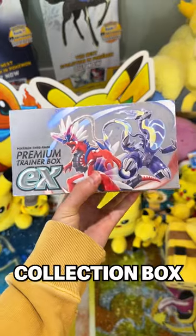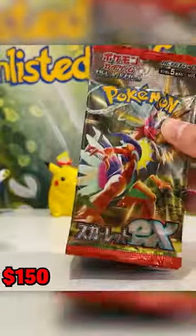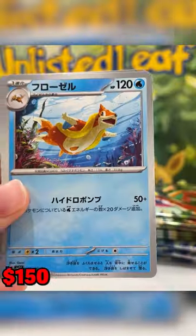Let's see if we can make any profit from the Pokemon Scarlet and Violet Premium Collection Box I flew in from Japan. Alrighty, so let's get the wrapper off and get our boosters out of this exclusive Pokemon Scarlet and Violet ETB from Japan. They're really nice.